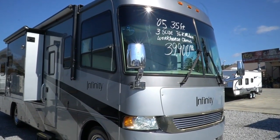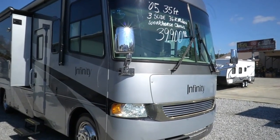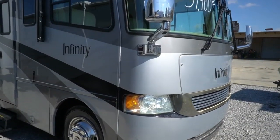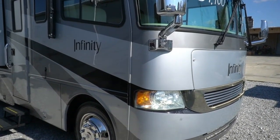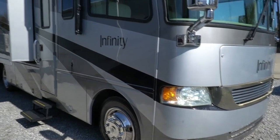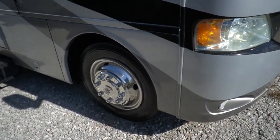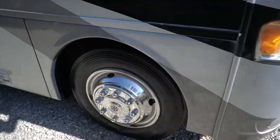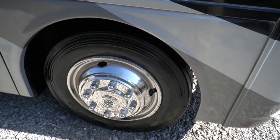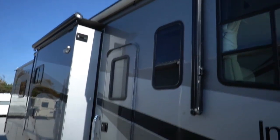It's 35 feet long total length. It is a triple slide, full body paint, gas Class A built on the heavy-duty Workhorse chassis. You've got the big 8.1 liter Vortec V8 — the most powerful gas engine you could buy in 2005 — with 340 horsepower and 455 pound-feet of torque. Sitting on 22-and-a-half inch tires and wheels. These are Toyos with a late 2017 date code that still have some tabs left on them and only about 36,000 miles total.